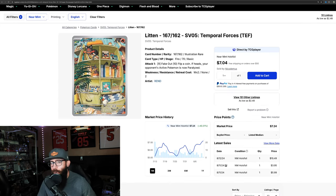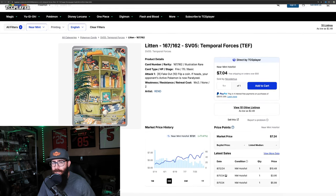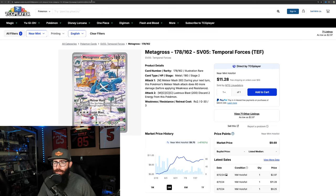Litten is up 40% on the one-month chart and 77% on the three-month chart, steadily going from a $3 card up to a $7 card — 77.4% for Near Mint on TCG Player. Still not very expensive, but good to see that card is moving up.